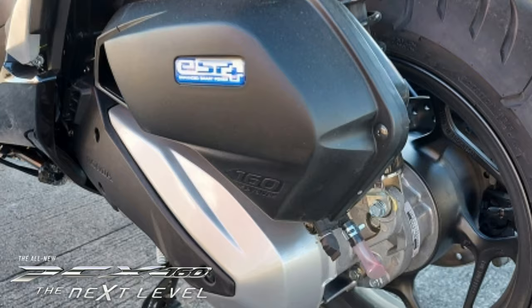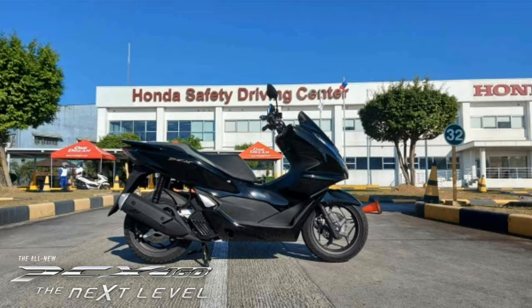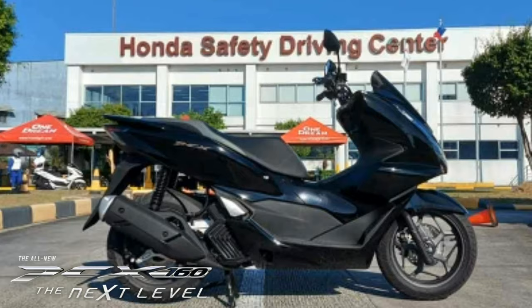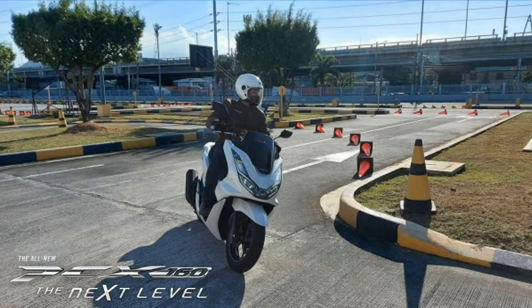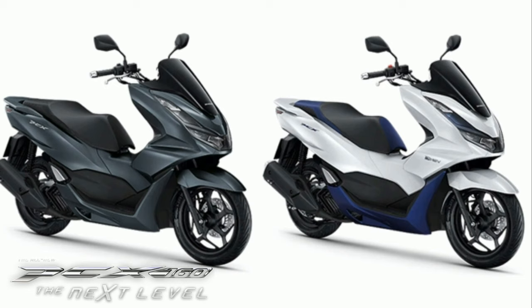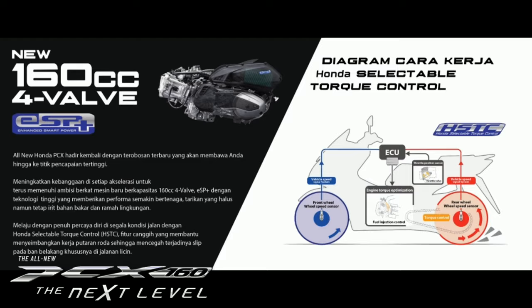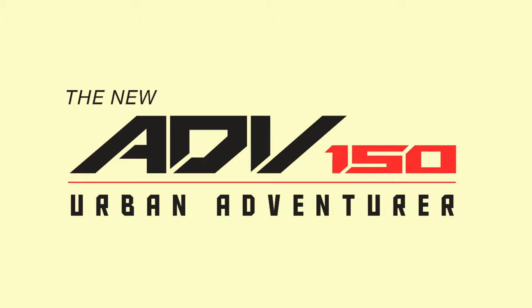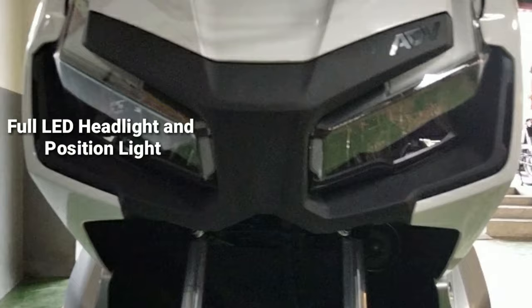ABS version, yun lamang pong harap ang naka-equip ng ABS. Likuran nyan ay combined braking system. And the CBS version, pareho po silang combined braking system. Itong PCX 160 ay mayroon pong seat height na 764mm at yan po ay PGM-FI na. Yung kanyang luggage compartment, 30 liters. May bago siyang Honda Smart Key. And yung ABS version ay mayroon ng bagong traction control system.